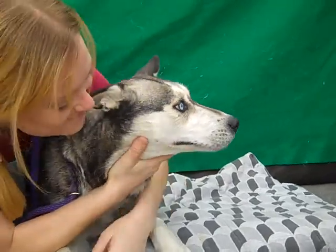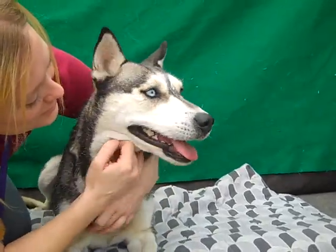Come meet Lexi today at the Baldwin Park shelter. Bye bye, beautiful girl — smile goodbye.